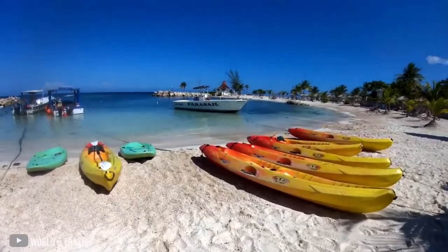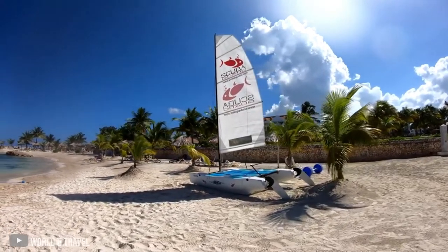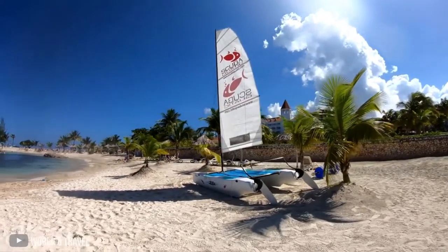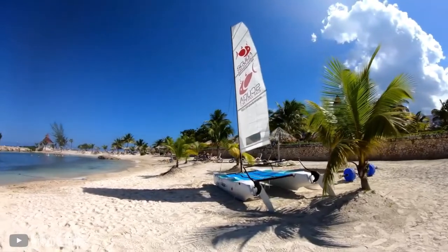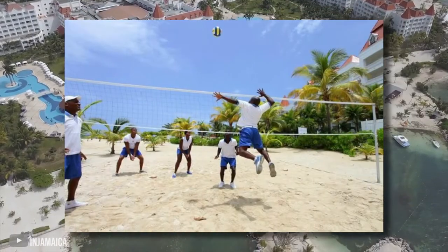On the Bahia Principe Luxury Runaway Bay side, guests can borrow non-motorized water sports equipment like kayaks and paddleboards, which are free to use for up to an hour every day. Other on-site fitness facilities include tennis, volleyball, and soccer courts.